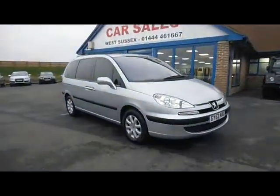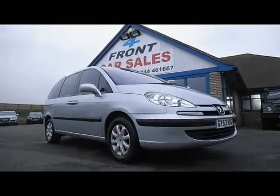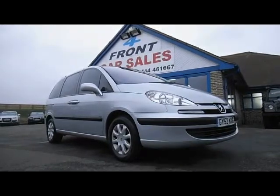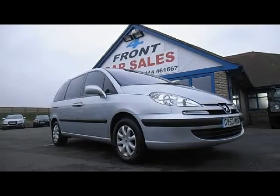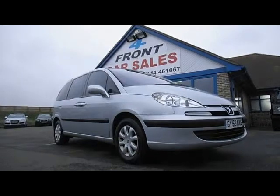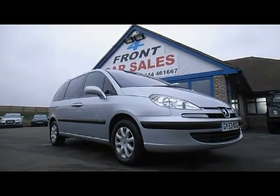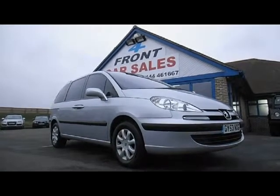Just to recap: this is a Peugeot 807 2.2 HDI diesel executive manual, first registered September 2003. The car's in fantastic condition for its age and mileage, it's got a full service history, new discs and pads on the front, and it's ready for you to come along, view, test drive and drive away today. My name's Bob Marksman — thank you very much for watching. If you've got any questions or would like to book a test drive, please give me a call; the telephone number is on your screen now.